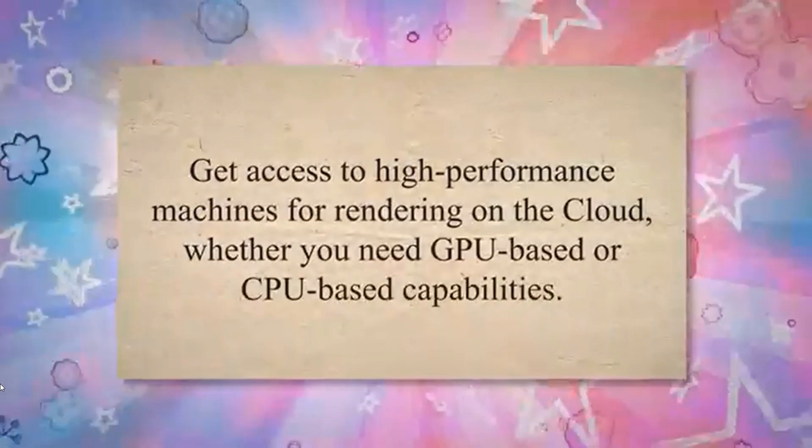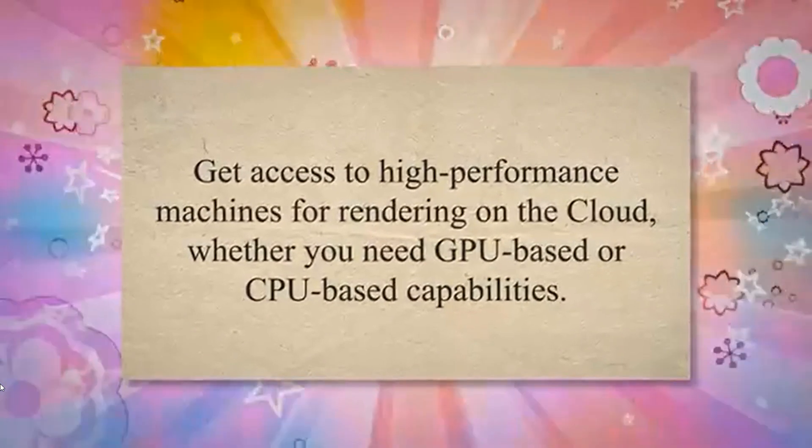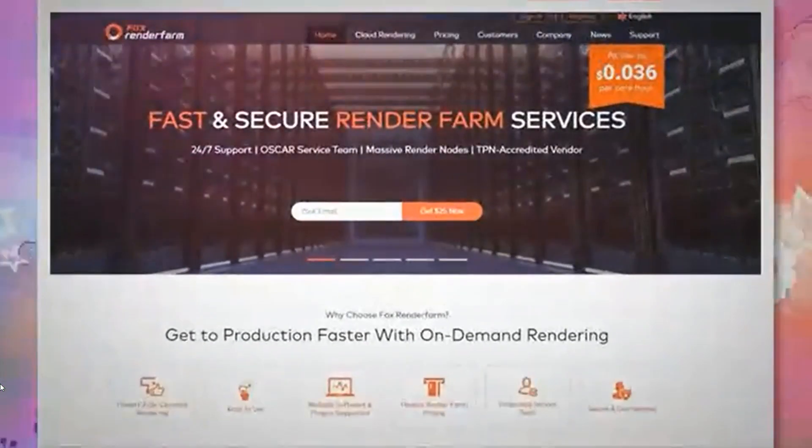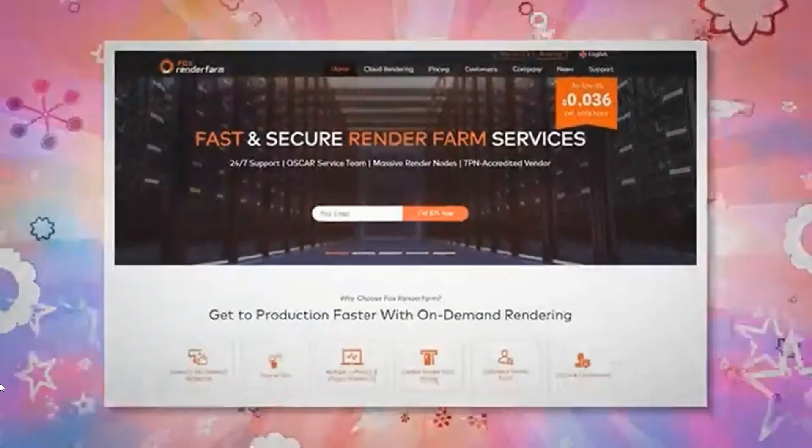Get access to high-performance machines for rendering on the cloud, whether you need GPU-based or CPU-based capabilities. Seamlessly connect to a remote server and take complete control using an RDP file.